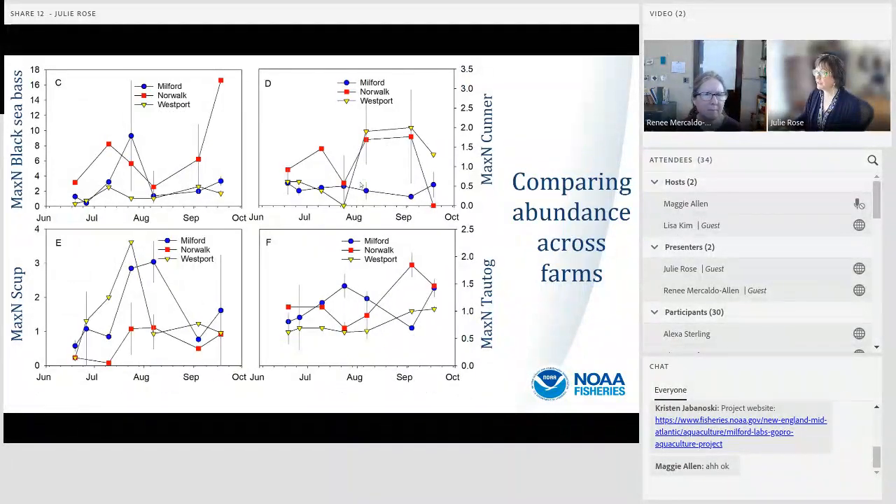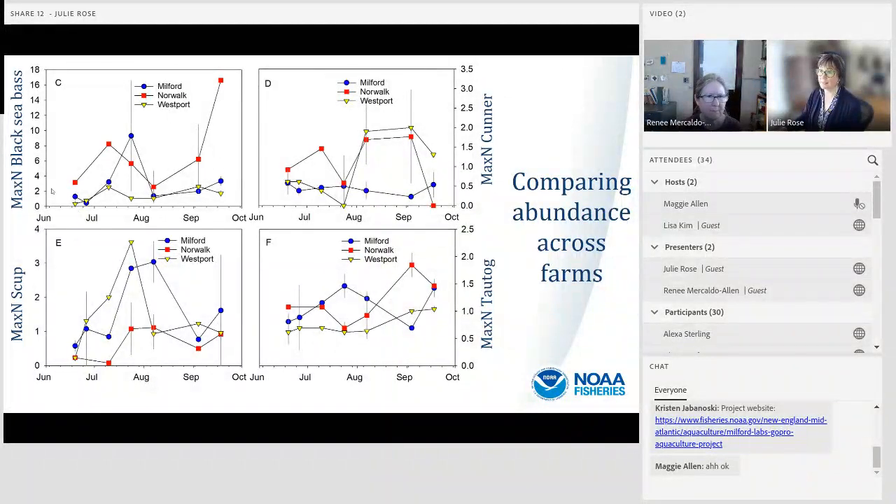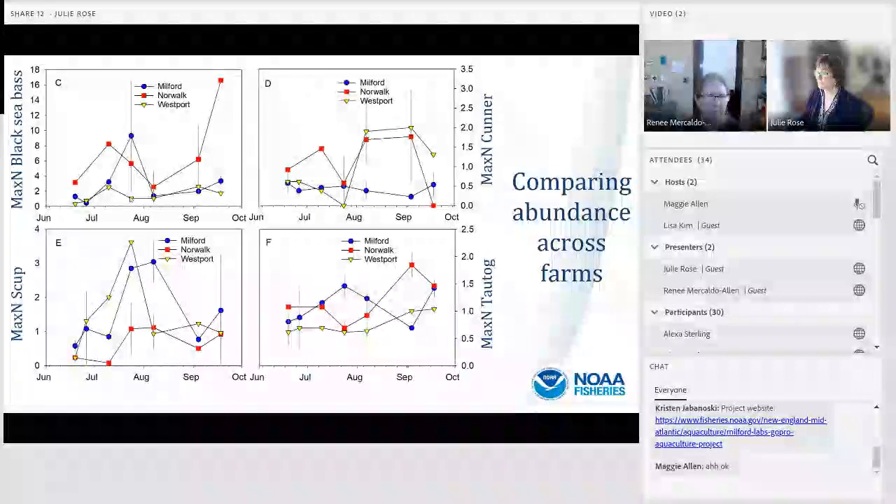A similar set of figures compares abundance across farms in 2019, with the Milford site in blue, Norwalk in red, and Westport in yellow. For all four fish species — black sea bass, scup, cunner, and tautog — we saw no significant difference in fish abundance according to farm location across the full time series.